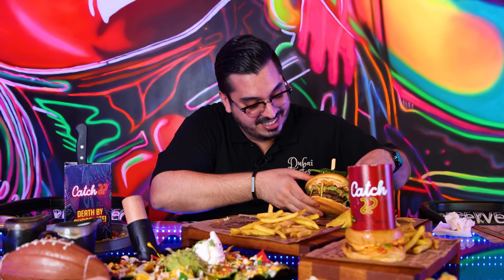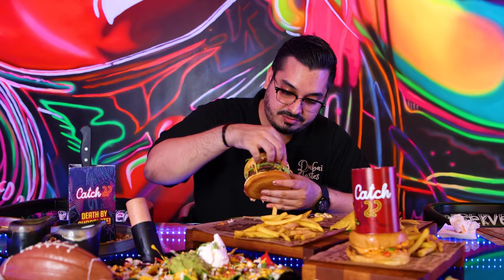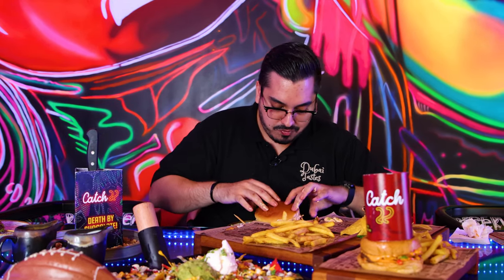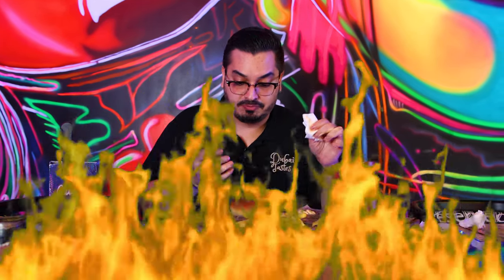Next up, we've got this amazing new burger called El Macho. It is macho. So we have double beef patty, we've got guac, we've got some jalapenos and it's gonna be spicy. That is spicy. It is massive, really belly busting. That double patty is something else — really juicy, really soft.